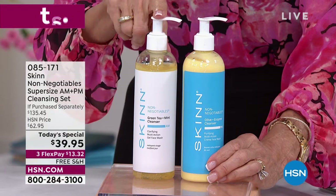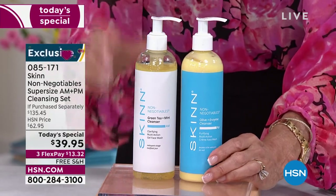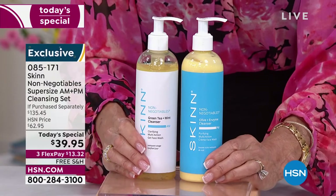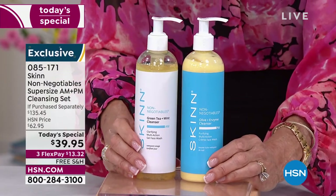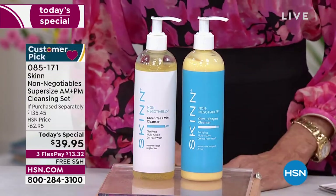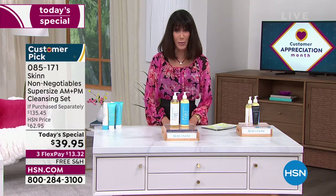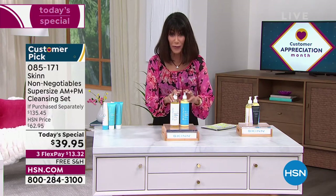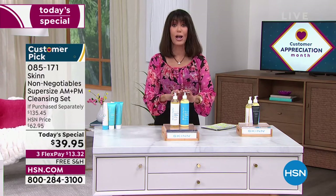The value is $135.45 for the set — $59.85 for just the day cleanser, $75.60 for the PM. Today, not $135.45, not $62.95 — the HSN price right now is $39.95, and we are shipping it to you for free. That's on three FlexPay, or four on your HSN card.